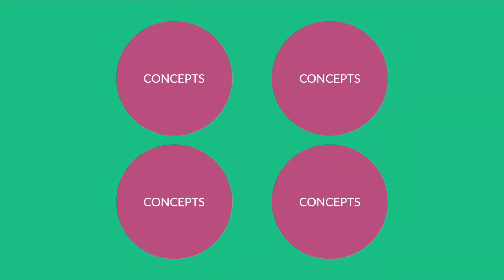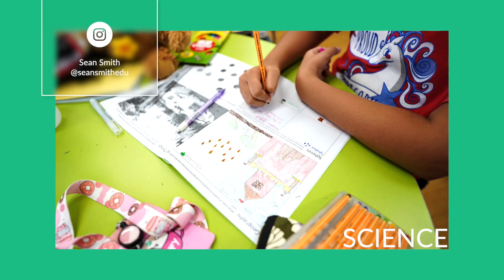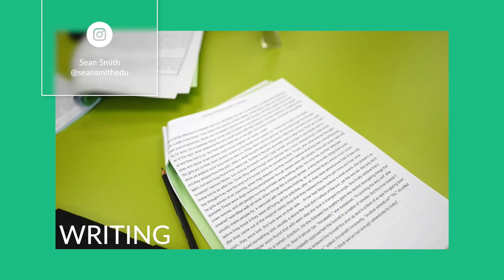One of my favorite things as a learning designer is to find a way to meaningfully integrate concepts from different subject areas into one holistic learning experience. In today's video, I want to show you how Sean Smith and I collaborated and integrated science concepts with fantasy writing to create a project-based learning experience.